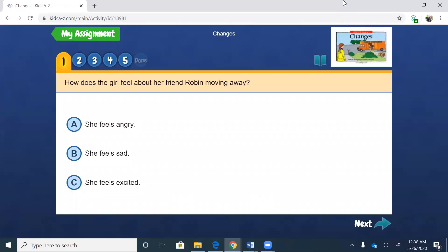Our first question starts right away with our learning target, talking about how she's feeling. It says: how does the girl feel about her friend Robin moving away? A, she feels angry. B, she feels sad. C, she feels excited. I want you to think about that.